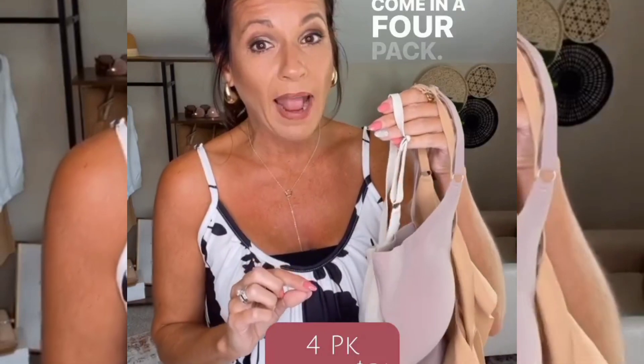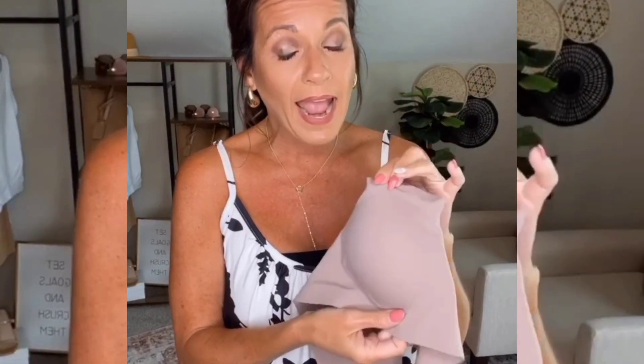This one has adjustable straps and you can also crisscross the back so you can wear it as a racerback. These are also from Amazon and come in a four-pack. They're made out of that same butter soft material. They do have thin removable pads. Once again the edge is really thin and it does have adjustable straps, but we cannot crisscross these.